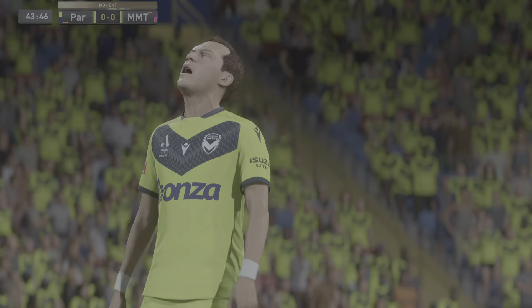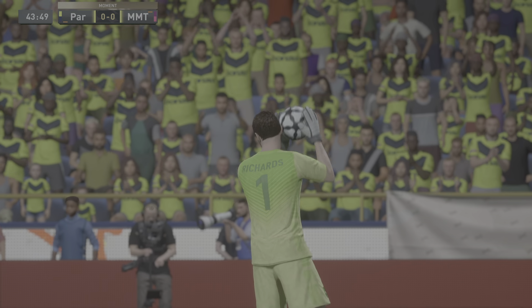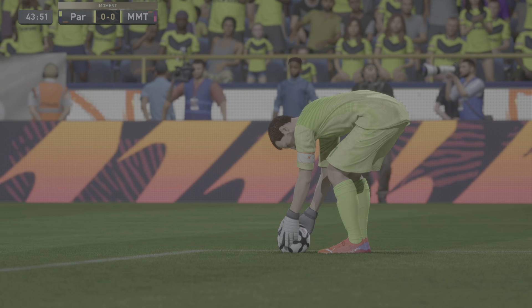Well, I must admit, Stewart, for a fleeting moment I thought that was going in. Well, it was only inches away, but it's still a brilliant strike.